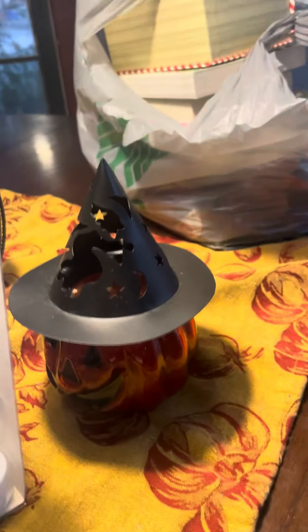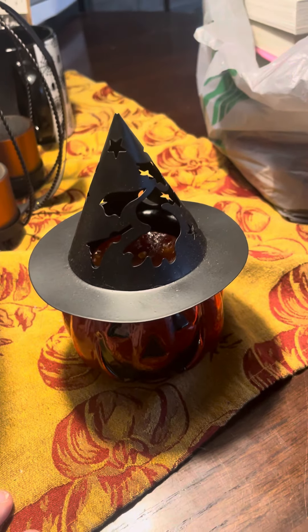Hey guys, I'm just going to show you some of my cute Halloween decorations. We got this cute little bucket, and my mom put candy in that cookie cutter I found. We got these cute little pumpkin baskets, that cute little thing, and that cute little ghost. Obviously my cat — she's the best Halloween decoration.